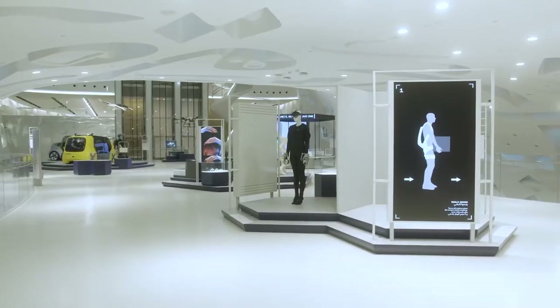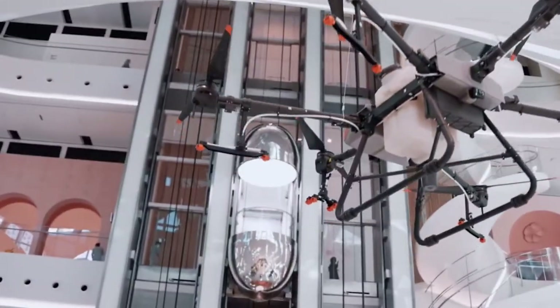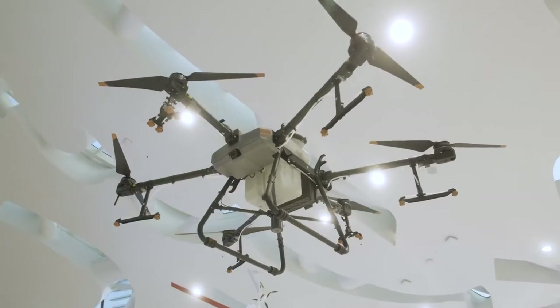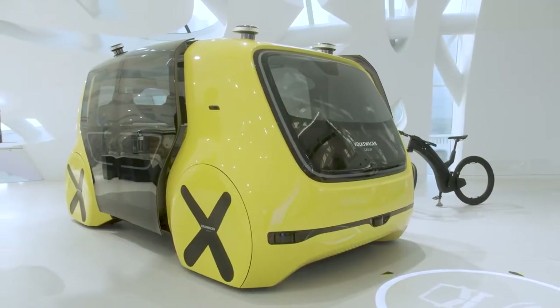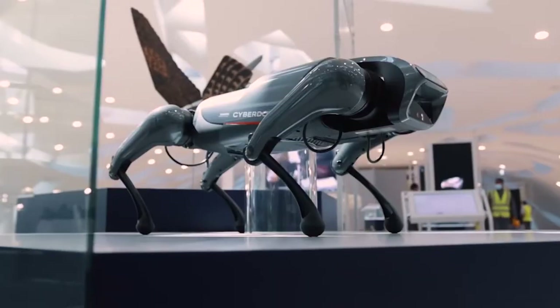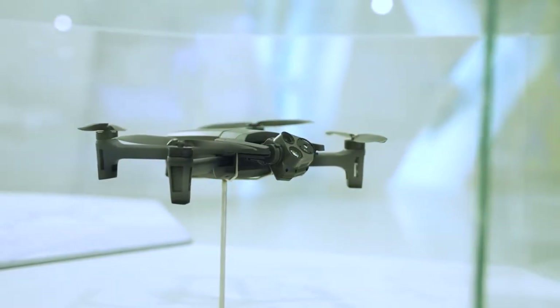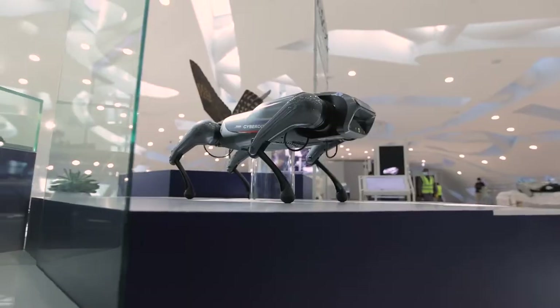Level 2 is called Today Tomorrow. Everyone is interested in finding out what lies ahead, and this level celebrates technology that has the potential to alter the course of human history. On this floor, you will discover tools and concepts that might be of assistance in overcoming challenges and constructing a better future. The purpose of the displays in this area is to educate visitors about the profound impact that advances in technology have had and continue to have on our lives.